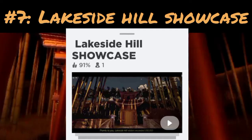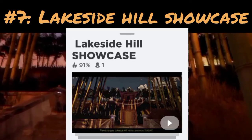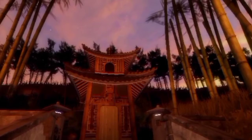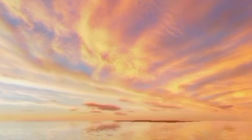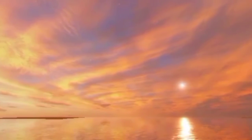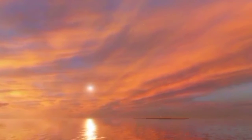Number seven is Lakeside Hill showcase. It is very pretty — look at that pink sky, amazing and magnificent! Comment down below if you like pink skies. There's an even more magnificent view here. This place is very good for hanging out with friends and relaxing.